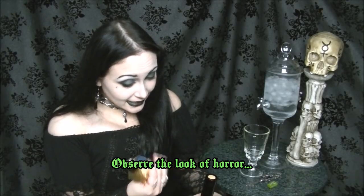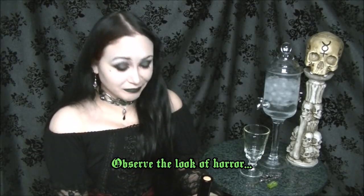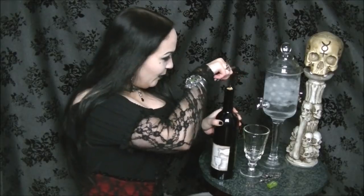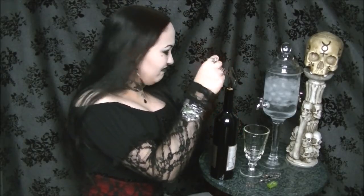All right — turns out I need a corkscrew. This is not a screw-off cap, which is a surprise. Hopefully I don't bust the cork, but if I do, that's fine, I have more corks.